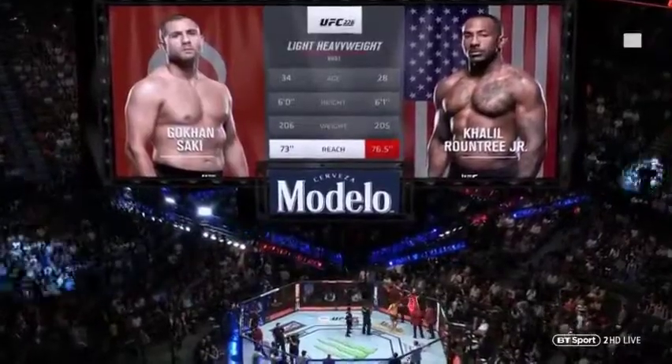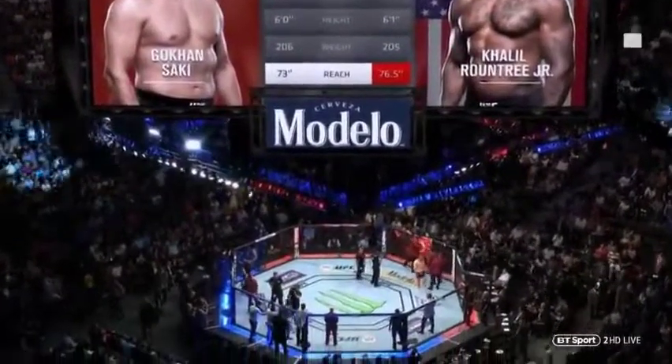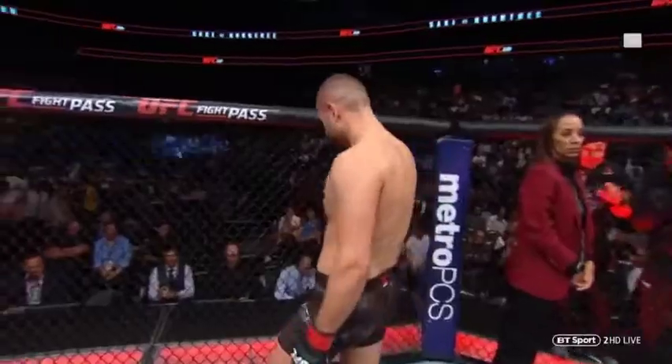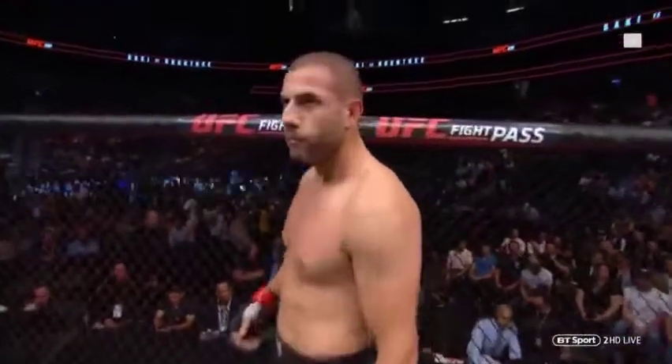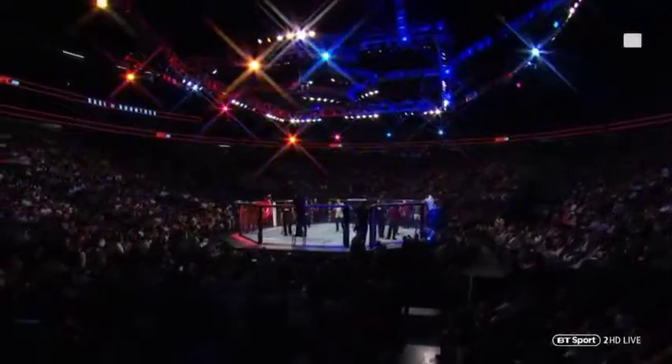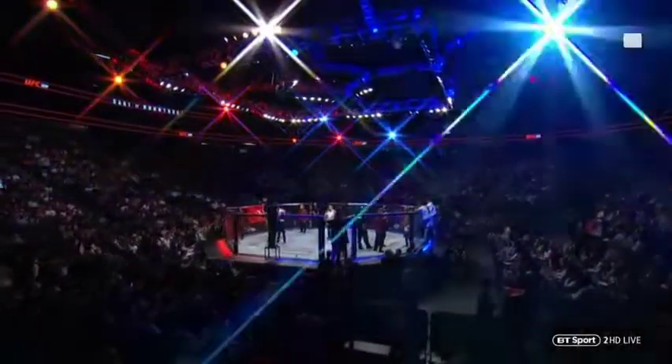Now for the official introductions for this main card opener, we turn it over to Bruce Buffer. Ladies and gentlemen, we are live! From the T-Mobile Arena in Las Vegas for UFC 226: Miocic vs. Cormier!